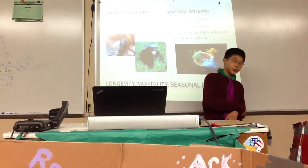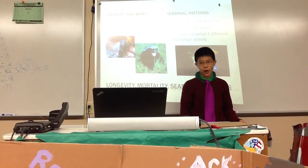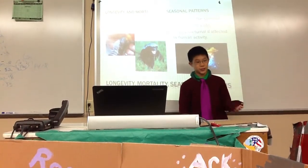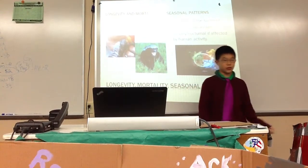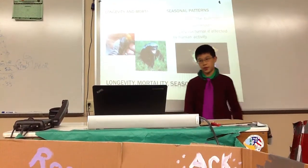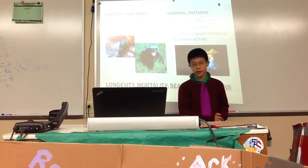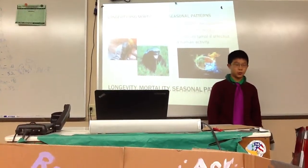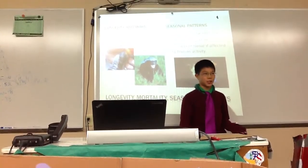Longevity, mortality, and seasonal patterns: they live to be about 26.4 years in the wild and 26.5 years in captivity. They may live slightly longer in captivity because in the wild they eat snakes and could be bitten, passing out briefly before waking up — which may shorten their lifespan by about 0.1 years. Seasonal patterns include being nocturnal in the summer and diurnal in the winter. They're usually nocturnal if affected by human activity.